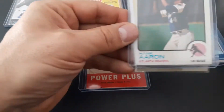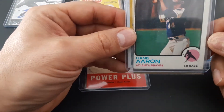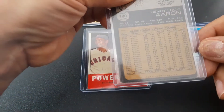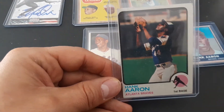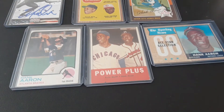Next up, for under $8, we got — you'll recognize this from this year's Heritage — the 1973 Hank Aaron. It does have a little crease on top, but for $10, I couldn't argue with that one either. Picking up more of the Hank Aarons.